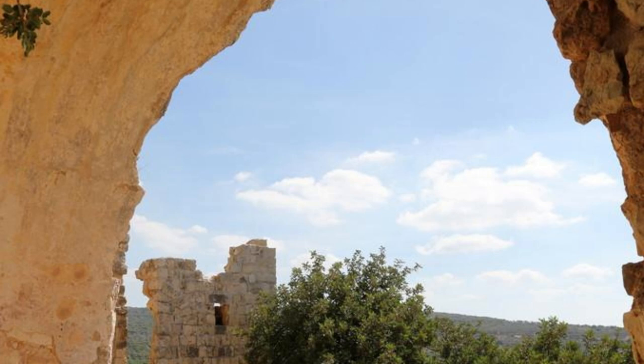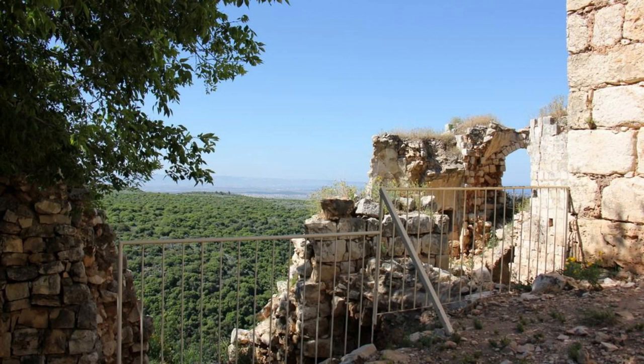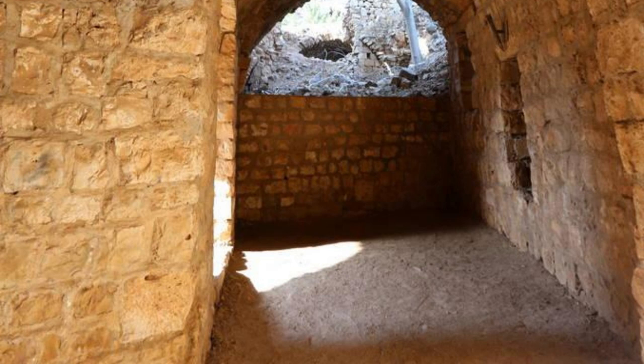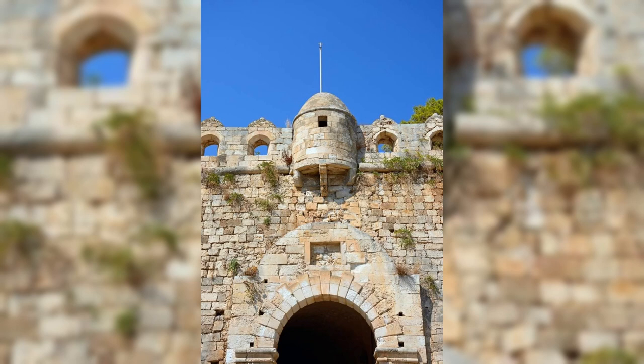Ajloun Castle. Journey to the verdant hills of northern Jordan and discover the imposing Ajloun Castle, a medieval fortress built by the Ayyubid ruler Salah ad-Din to defend against the Crusaders. Climb to the top of the castle's sturdy stone walls and towers for commanding views of the surrounding countryside, including the fertile Jordan Valley and the distant hills of Palestine. Explore the castle's maze-like passageways, underground chambers, and historical exhibits, which offer insight into the castle's strategic importance and military architecture. Ajloun Castle is a testament to Jordan's rich history and its role in shaping the destiny of the region.